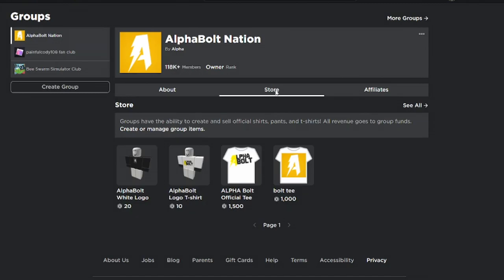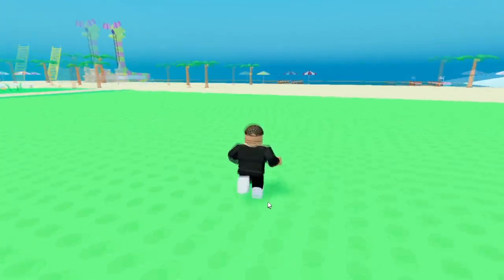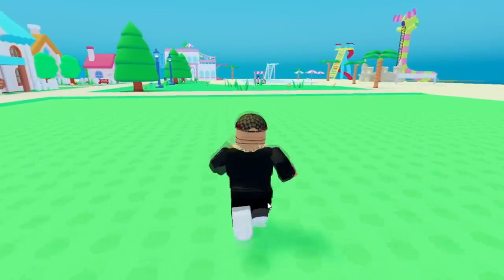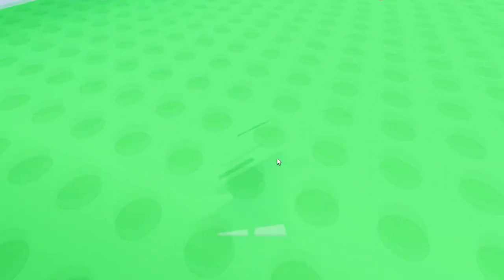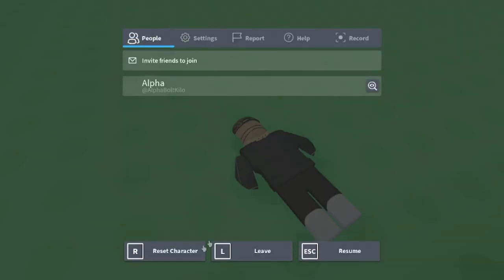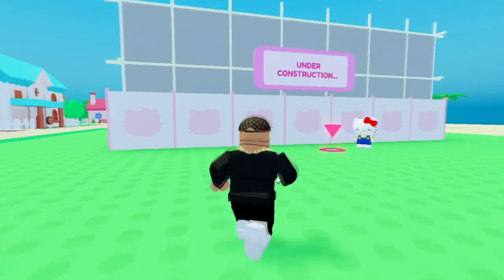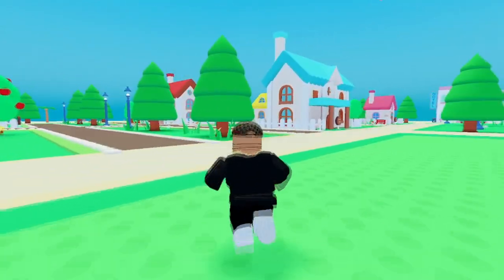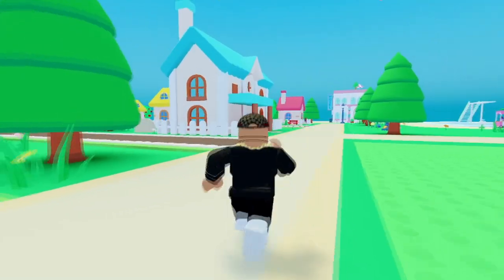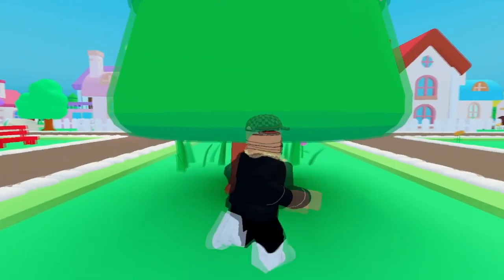In today's video, guys, we're inside Hello Kitty Cafe. Today is the 4th of August and I'm basically going to show you all the working codes. It's glitching right now so I need to reset my character. But yeah, make sure you guys watch all the way through and don't skip any parts, because if you do, you won't be able to get working codes and free items inside the game.